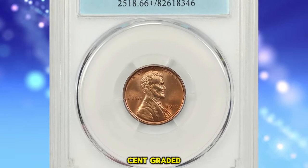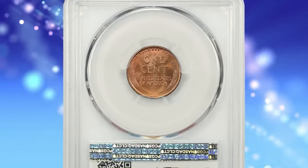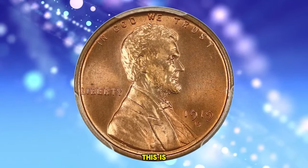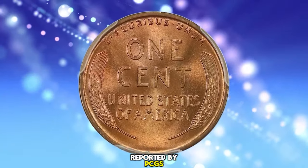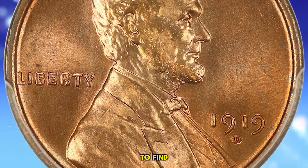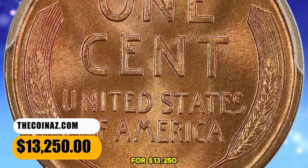2019 D Lincoln Cent, graded in Mint State 66 Plus Red by PCGS. This Denver issue is elusive in high red grades, and premium gems are rare in this color category. This is among a small handful of plus-designated pieces reported by PCGS. A gorgeous, full mint red beauty with luster that almost cartwheels. Next to impossible to find at this registry-worthy grade level. It was sold for $13,250.